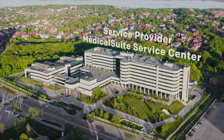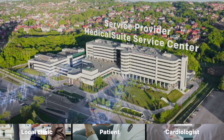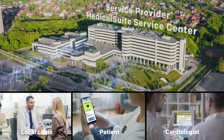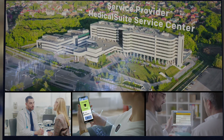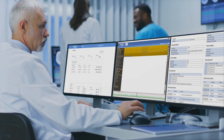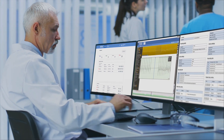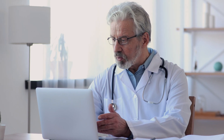Bitium Medical Suite is a web-based remote monitoring service platform. It offers service providers like cardiac monitoring service centers and hospitals the tools they need for delivering comprehensive remote diagnostic services to their customers through one digital channel. It facilitates secure information sharing and workflow management between service providers, clinics, and cardiologists to enable better collaborative care.